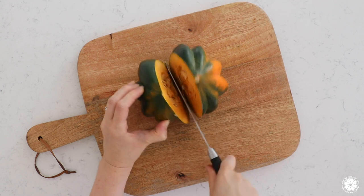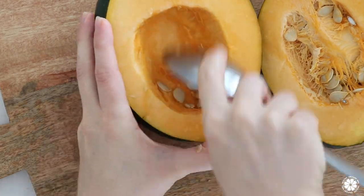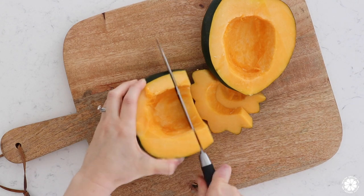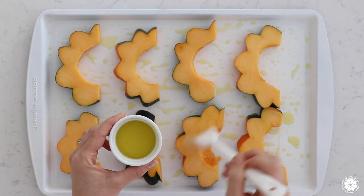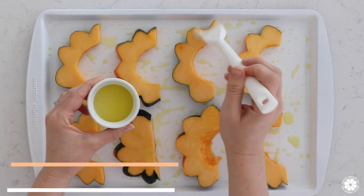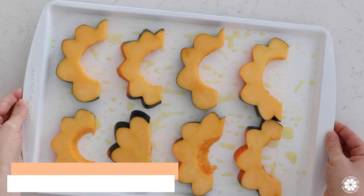First, preheat the oven to 400 degrees Fahrenheit. Scrub and rinse the outside of the acorn squash and cut in half lengthwise. Then using a large spoon, scoop out the seeds. Slice squash into half-inch thick half moons. Brush a baking sheet with your organic robust EVOO, lay out the acorn squash and brush the tops with the oil as well. Season with a pinch of salt and pepper and roast for 25 to 30 minutes.